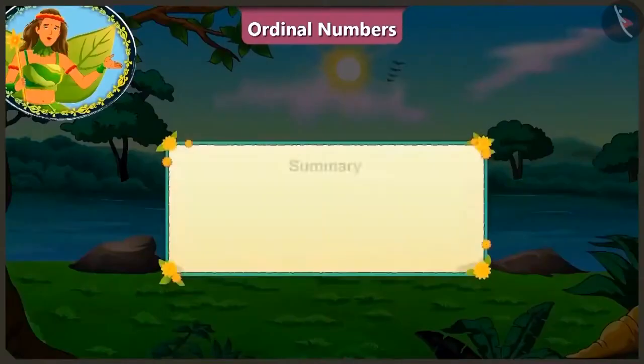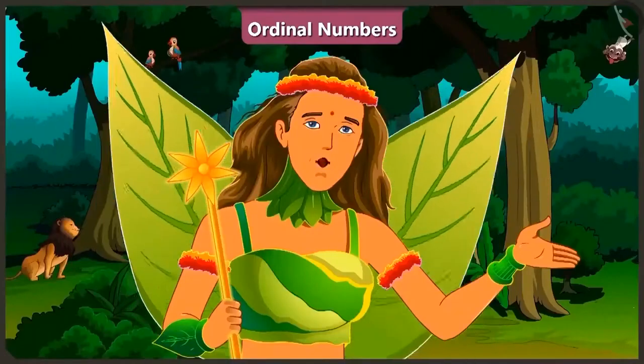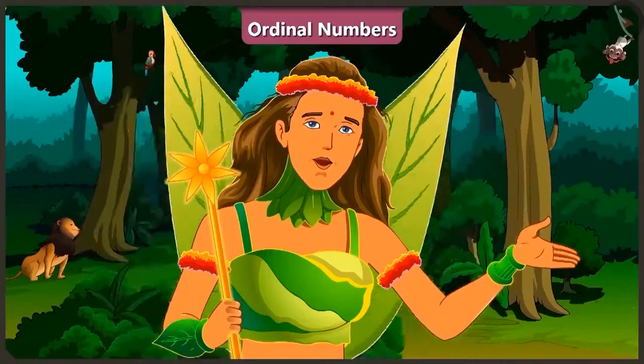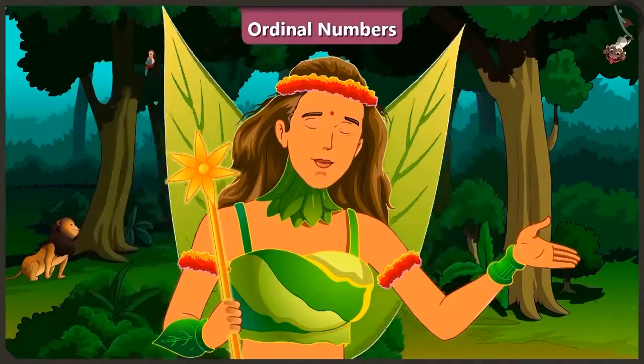Ordinal numbers are used in a line or order, or are used to tell the position of something. Children, today with the help of this race, we observed the use of ordinal numbers. In the next video, we will learn ordinal numbers a little better through examples.